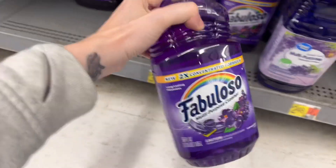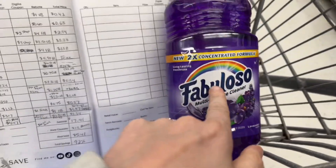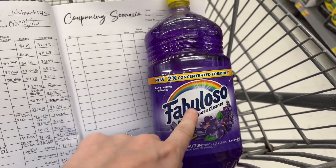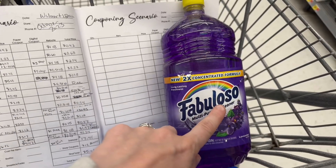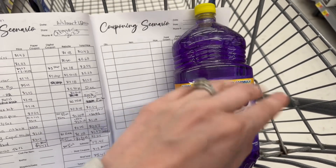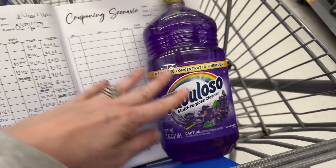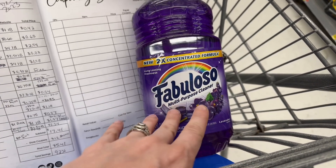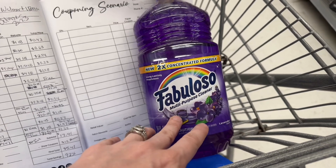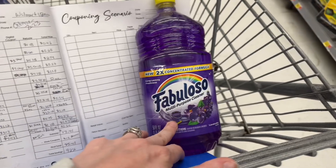I'm getting two of these 56-ounce Fabuloso. When I was looking at the prices online they were $4.57, so it's $1 cheaper. I have 510 points on MyPoints — if you don't have MyPoints, definitely download it; the conversion rate is 0.006, which is a lot better than Swagbucks, and I have a link in my description. So 510 points, which is $3.60, plus $1.50 back on each on Ibotta, will bring this down to about $0.34 for both.